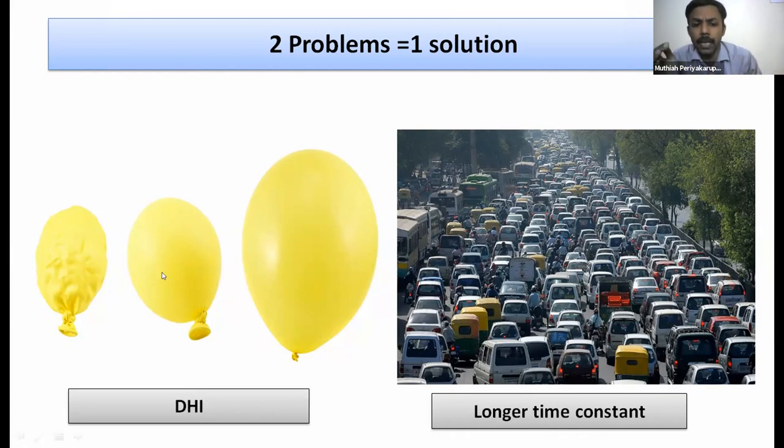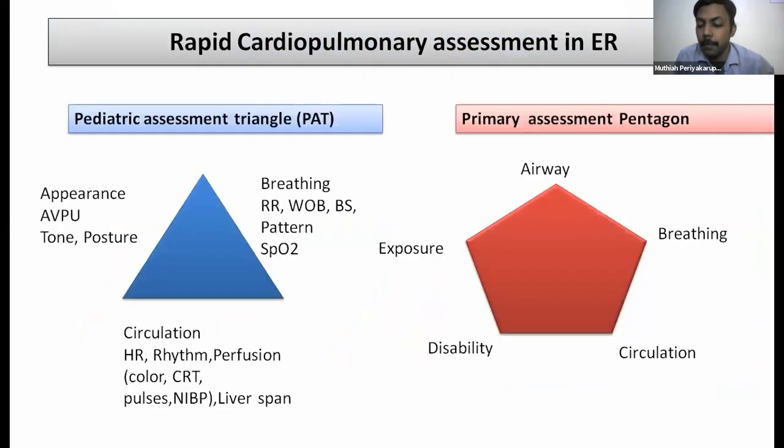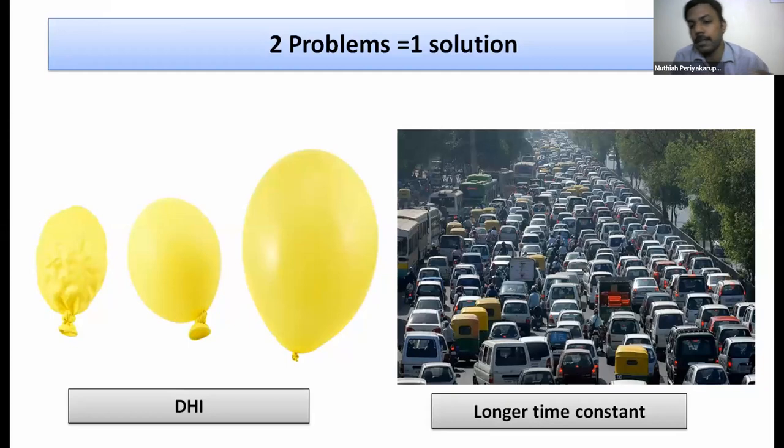Time constants in asthma are longer due to obstruction. Imagine peak-hour traffic in Chennai — cars, two-wheelers, auto-rickshaws, and buses all going through a narrowed exit. There is insufficient expiratory time for airways to empty, which is why we need to prolong expiratory times. The concept of time constant: compliance times resistance. In asthma, resistance is increased and we need to dilate the airway to allow air to flow in and out smoothly.